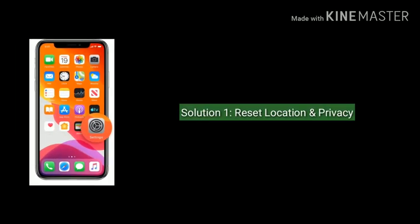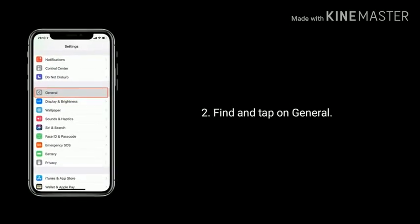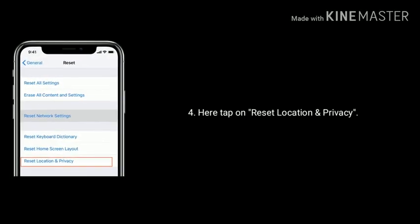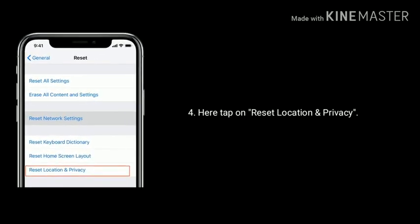Solution 1 is reset location and privacy. Go to the Settings app on your iPhone, find and tap on General, then tap on Reset. Here, tap on Reset Location and Privacy, then enter the passcode and tap again to confirm.